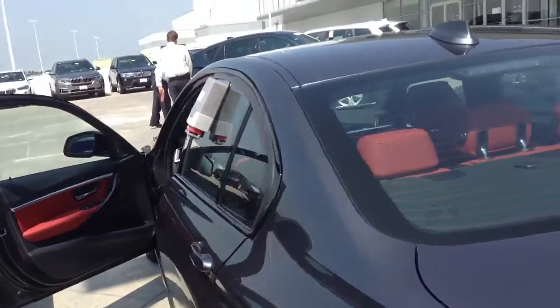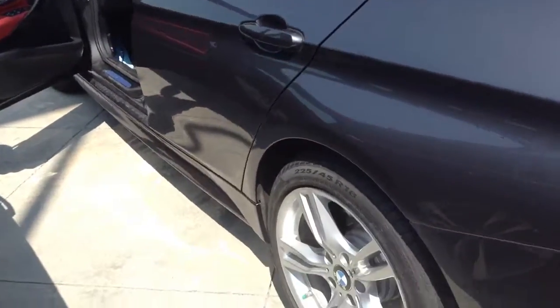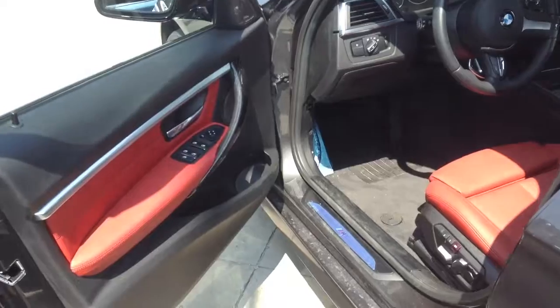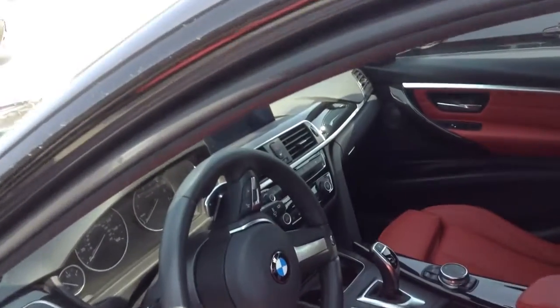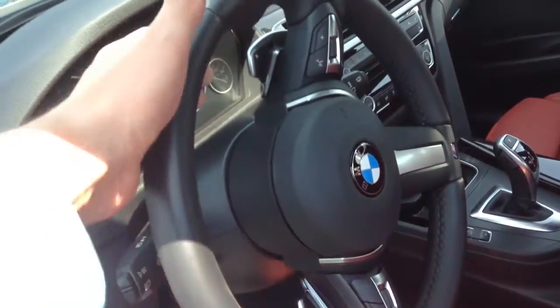The interior is going to be coral red. M Sport will include — and I think you already know this — the M wheels, some M emblems around. There's a picture of the interior. Thicker M steering wheel with paddle shifters, of course.